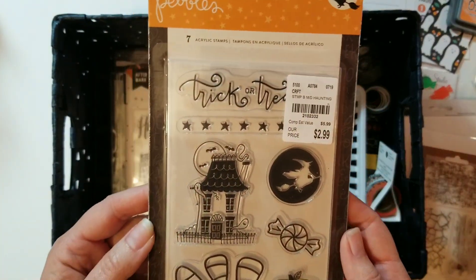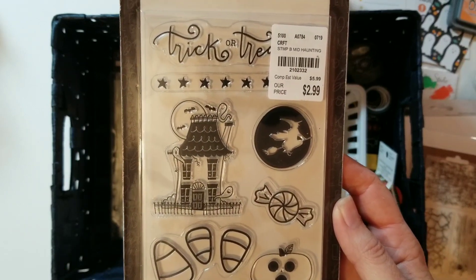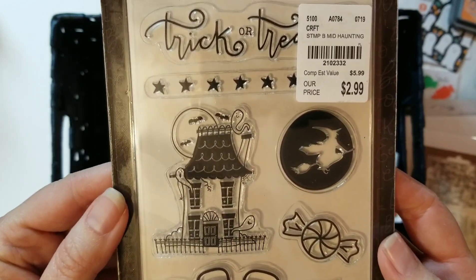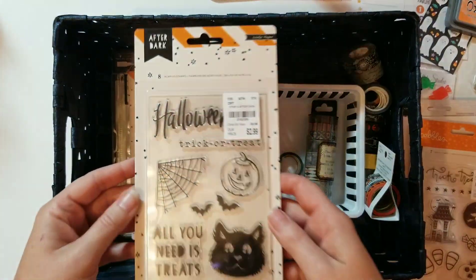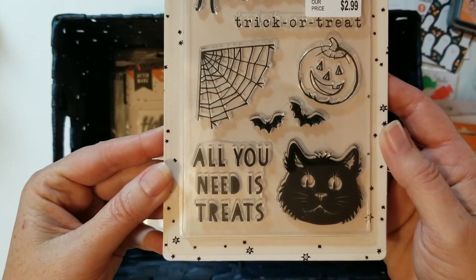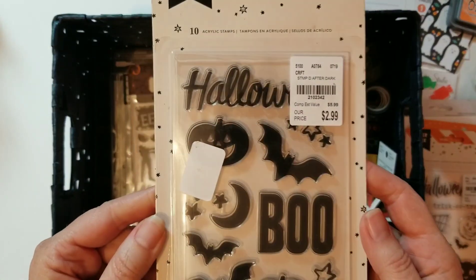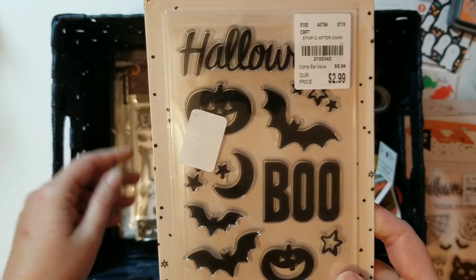I got this at Tuesday Morning — it's Pebbles, and I love the candy corn, this little pumpkin, the candy, and look at these little ghosts in the haunted house. So adorable — can't wait to use these. Here's a crepe paper 'After Dark' Halloween set: trick-or-treat, spider web in the corner, 'all you need is treats,' jack-o'-lantern, and cute little bats. And another set with moon and stars, jack-o'-lantern, and 'kaboo' — very cute!